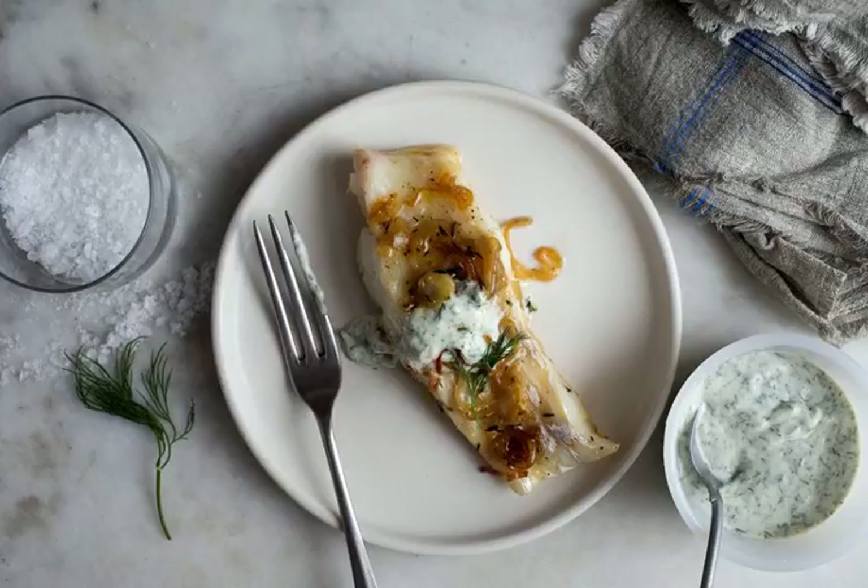There are fishy fish, and then there are non-fishy fish. And with its mild, milky flesh, cod is one of the least fishy of them all.